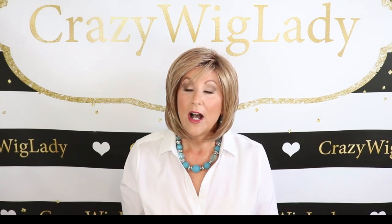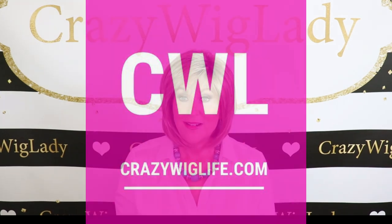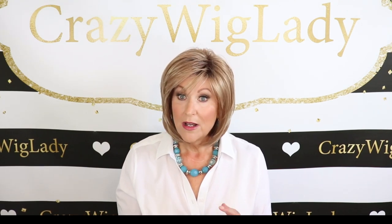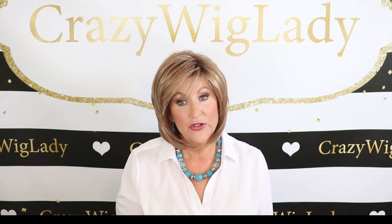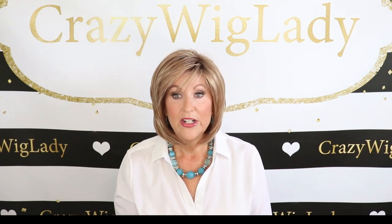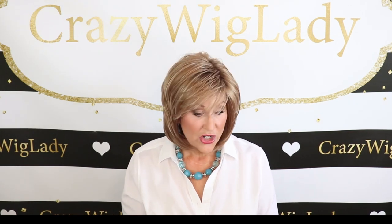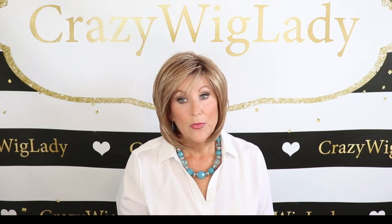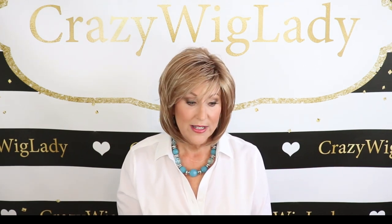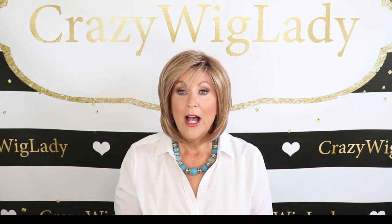Also, don't forget to go to my new website, crazywig life.com. I have blogs there, I have my wigs for sale there, and I'm writing a blog on this wig that will show pictures of the inside of the cap and all my thoughts on it. You can't get all of that into videos, so I'm writing a lot of blogs over there. I try to upload probably once a week, so be sure to check that out at crazywiglife.com. Don't forget also to follow me on Instagram.